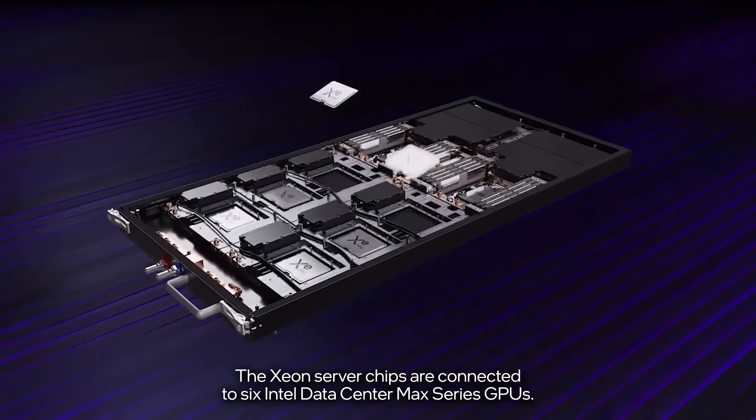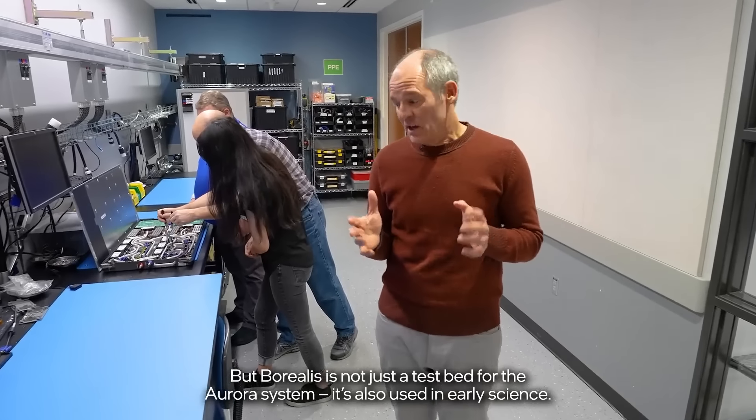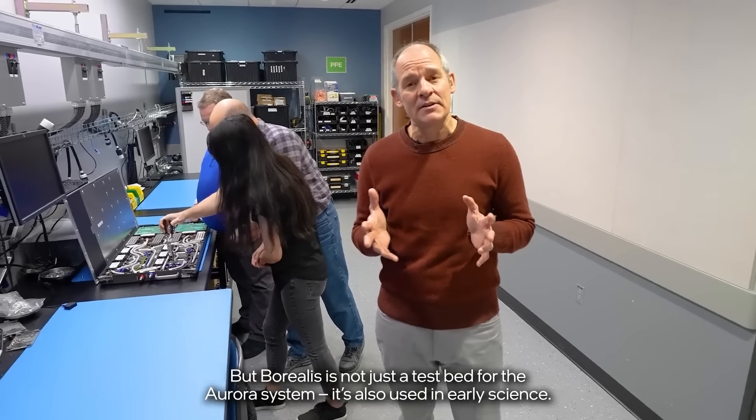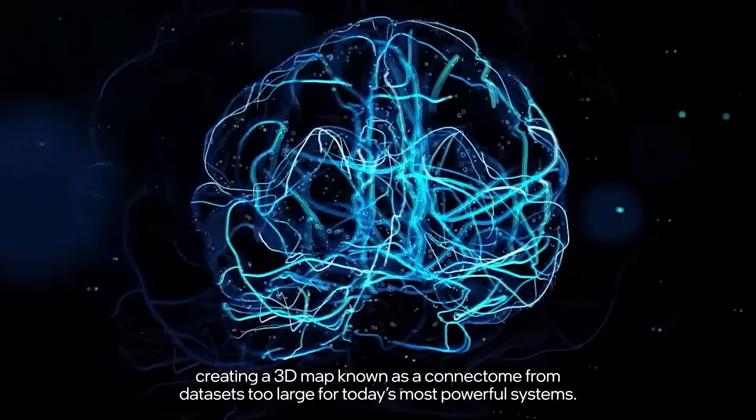Borealis features 128 blades. Aurora will have more than 10,000 of them stacked inside the HPE Cray EX supercomputing platform. Each blade includes two Intel Xeon Max series processors with high bandwidth memory. The Xeon server chips are connected to six Intel data center Max series GPUs.